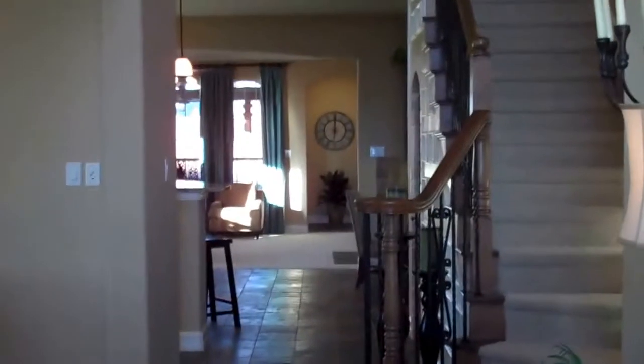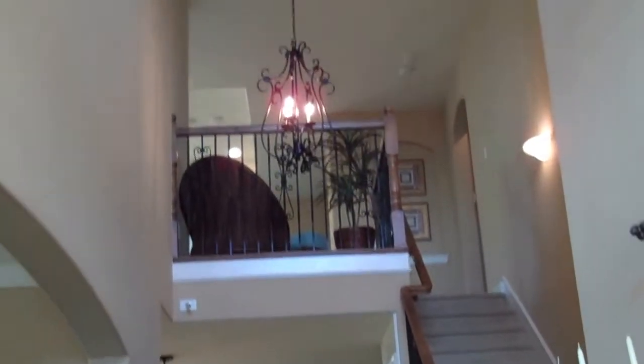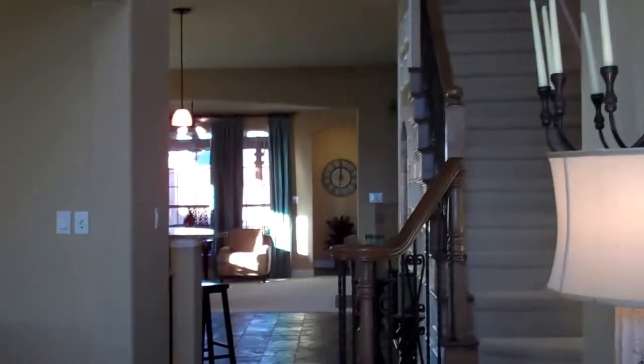This is the Syntex two-story Brentwood model. It's just under 4,000 square feet.